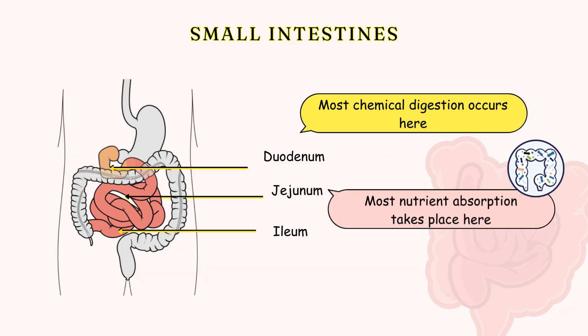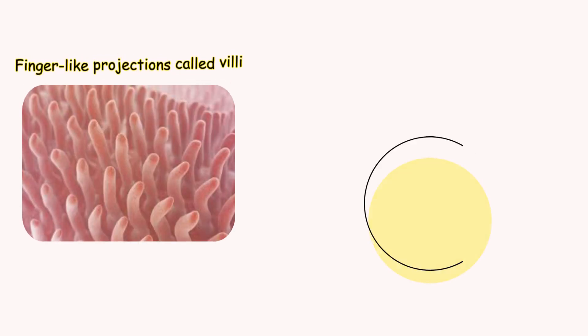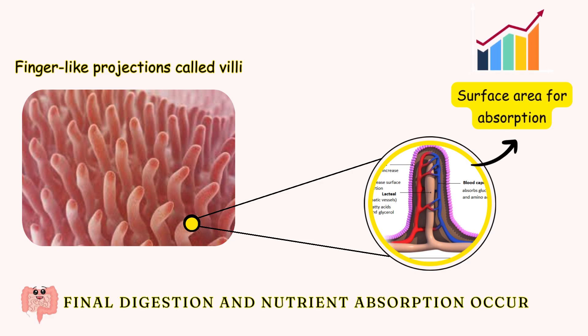The jejunum, where most nutrient absorption takes place, and the ileum, which absorbs vitamin B12, bile salts, and other nutrients. The walls of the small intestine are lined with tiny, finger-like projections called villi, which increase the surface area for absorption.